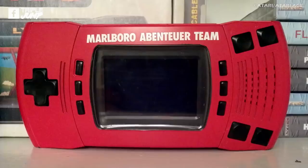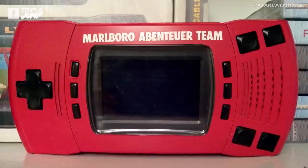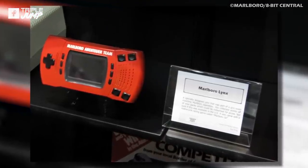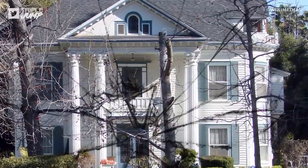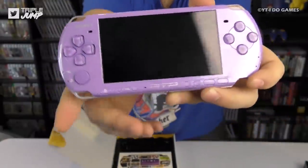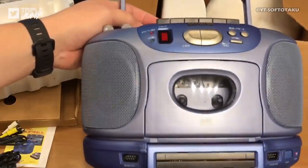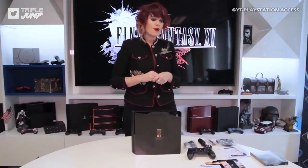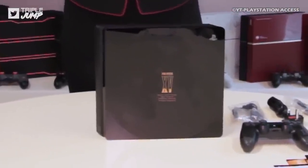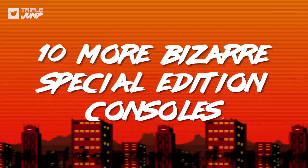And if you did watch that — yes, we hear you, we know the Atari Lynx was a technological marvel that simply had rotten luck with sales, okay? Please stop throwing them through our windows, we've learned our lesson now! Which is why our second search for weird consoles has a nice balance of good weird and bad weird, so everyone's happy. We hope. Maybe? Either way, let's find out! I'm Ben from TripleJump, and here are 10 more bizarre special edition consoles.